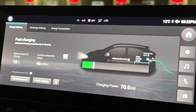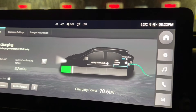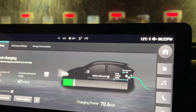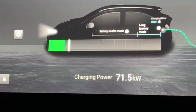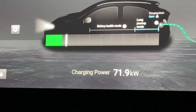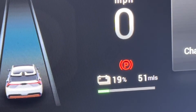We are still sitting at 70 kilowatts. This is interesting. A quick update — 23 minutes, so a minute gone. We are sitting at 71 to 72 kilowatts and we are at 19%, 50 miles already.